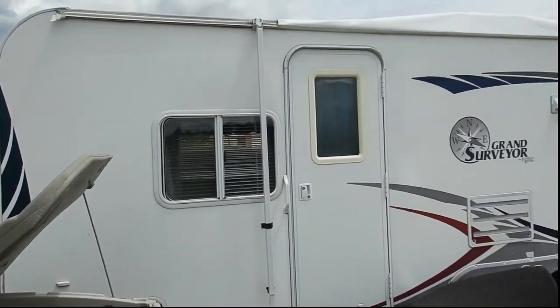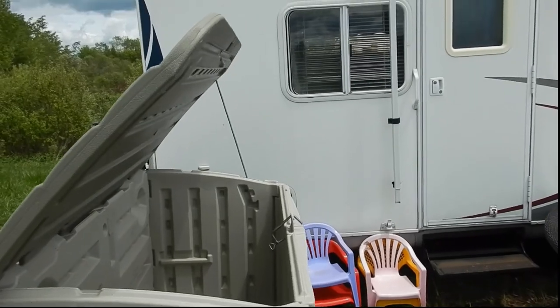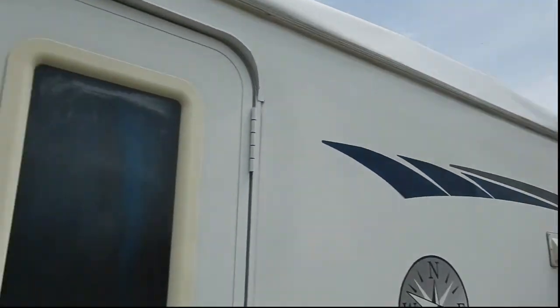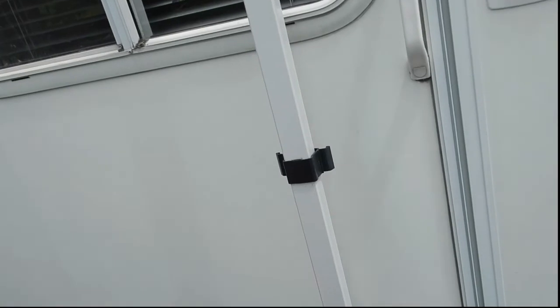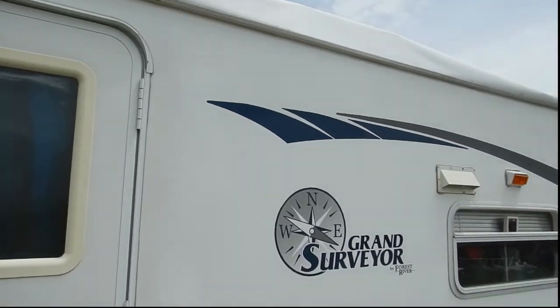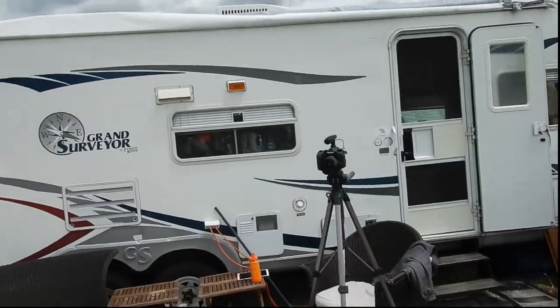Our awning that was down at the time while we were having lunch has been torn off, and it's sitting up on top of the trailer. You can see that this piece is the only piece on this side that remains, so we'll have to replace that. The awning itself is torn, and the retrieval system is up there, but I don't know if we can actually make use of it.